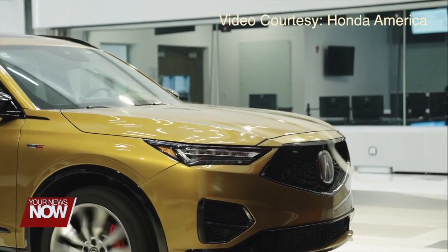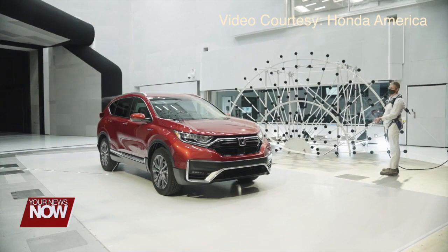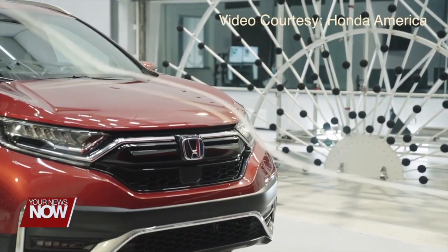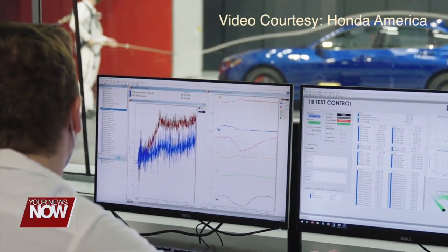The tunnel can reach wind speeds up to 190 miles per hour. Honda says the wind tunnel will be used more as they continue to grow their electric fleet, and as noise production becomes ever more important to vehicle designs. Plus, the wind tunnel will help increase the range and performance of their electric vehicles.